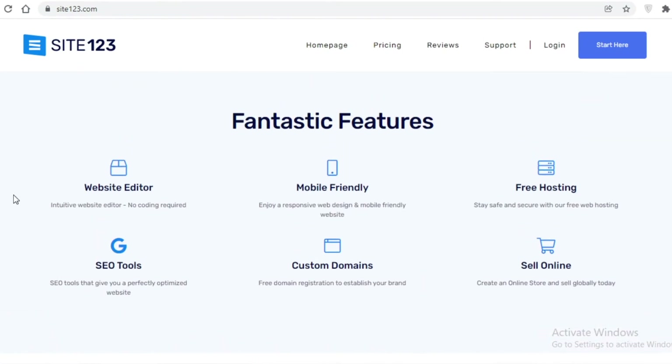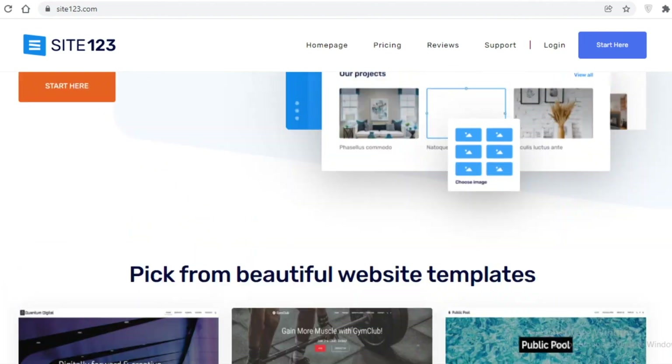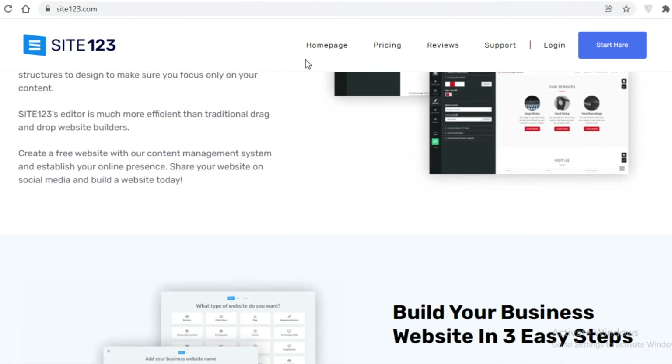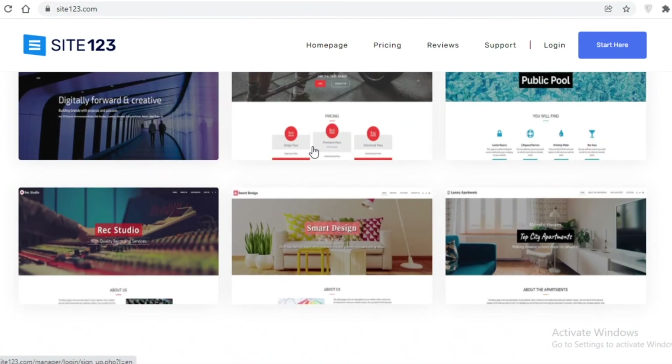Next up on our list we have Site123, which is another great website builder with Google SEO tools. It's mobile-friendly and provides free hosting. You can also sell online with Site123 — if you're looking to create an e-commerce store and don't like Ecwid, Site123 allows you to sell your products for free. These are the two platforms that allow free product selling; for the other platforms you'll need to upgrade to a paid plan.